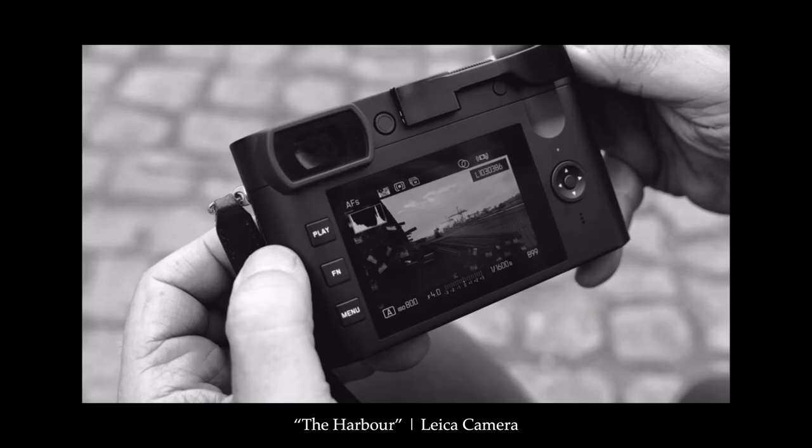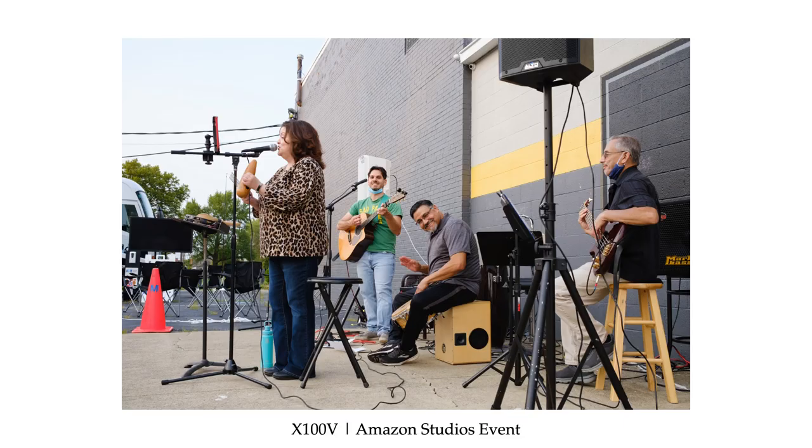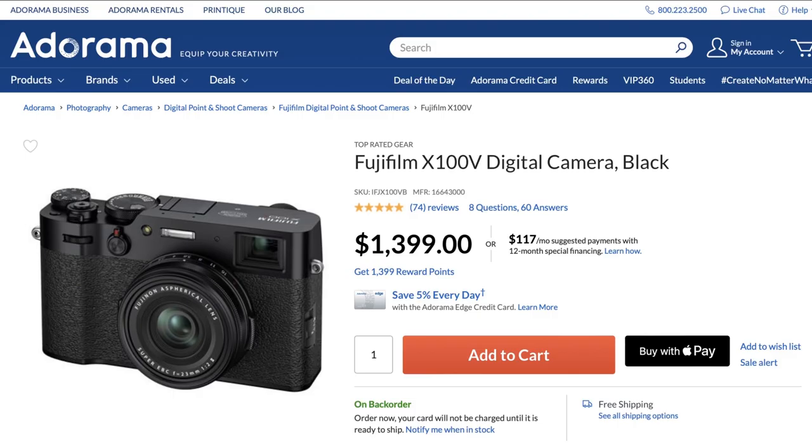I want a Leica Q2 just as much as anyone who's ever lived. But what does a Leica Q2 do that the X-E4 or X-Pro3 with the 18mm f/1.4 can't do for less? That the X100V can't do for less? The answer is: be in stock. But do you see where I'm going with this?